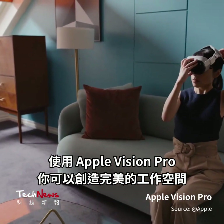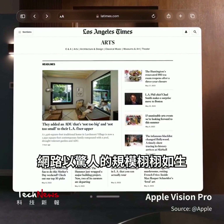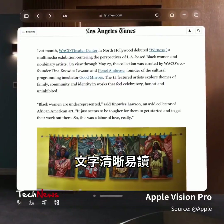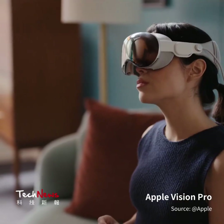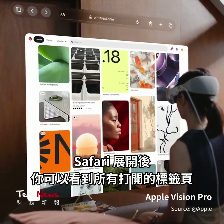With Apple Vision Pro, you can create the perfect workspace no matter where you are. The web comes to life at fantastic scale. Text is crisp and easy to read. Browsing the internet feels new. And Safari expands so you can see all your open tabs.